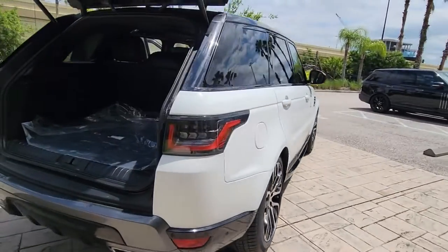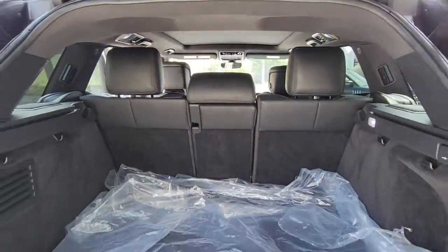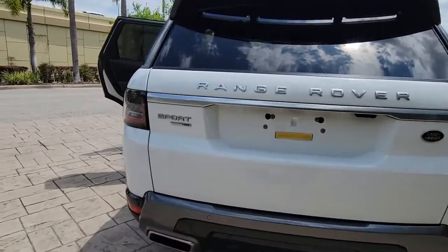From its tasteful upscale interior, to its tech-savvy touchscreen controls and smartphone integration, to its impressive trail-ready ruggedness, this midsize luxury SUV infuses every journey with excellence.